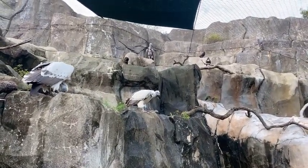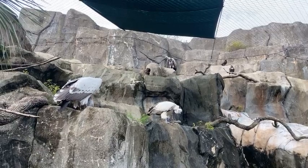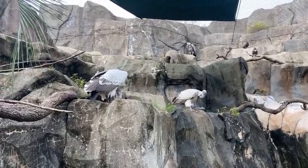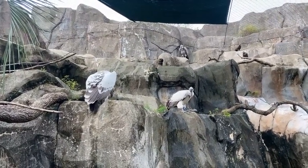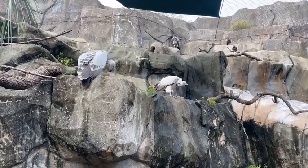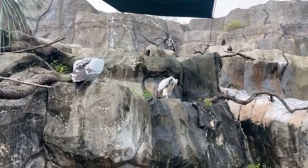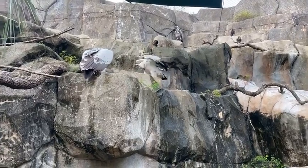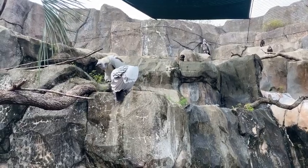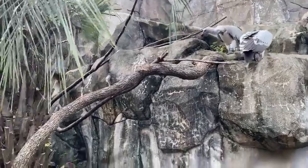We have a question from Priscilla asking what is their favorite food. Our vultures' favorite food, as I briefly mentioned, is the rats. But I did mention they also like to eat rabbits — we actually only offer rabbits about once a month. That tends to be one of the coolest parts of seeing our vultures interact, because they will all take part in opening up the rabbit and taking the pieces they want.